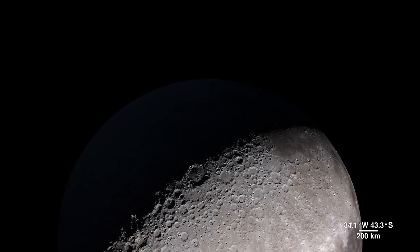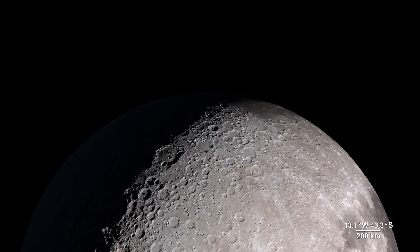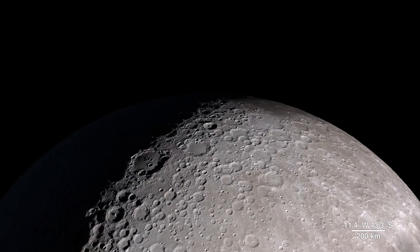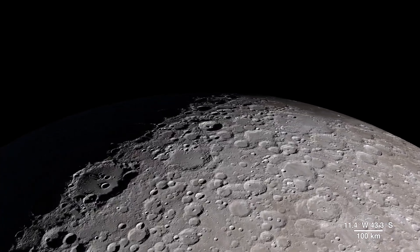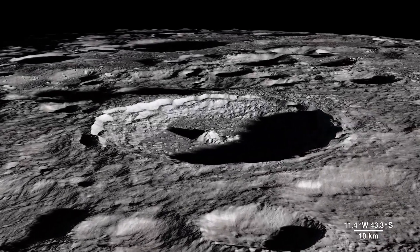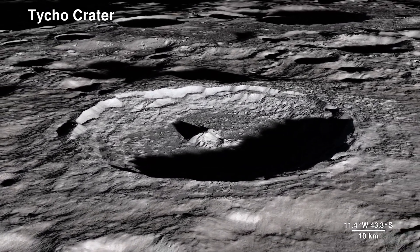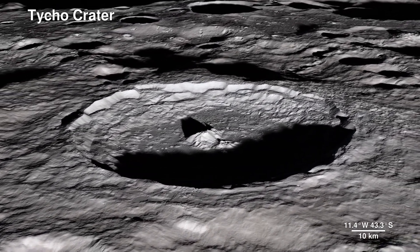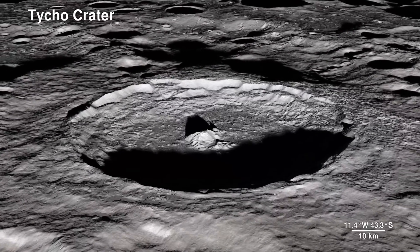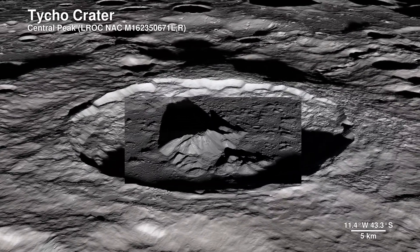As much as we use LRO data to investigate areas we can't see from Earth, we also probe familiar territory on the lunar near side to bring back images with an all-new level of detail. This is Tycho crater — it's around 100 million years old. Here, the Lunar Reconnaissance Orbiter Camera captures the central peak with a 100-meter-wide boulder at the summit, the origins of which are still a mystery.